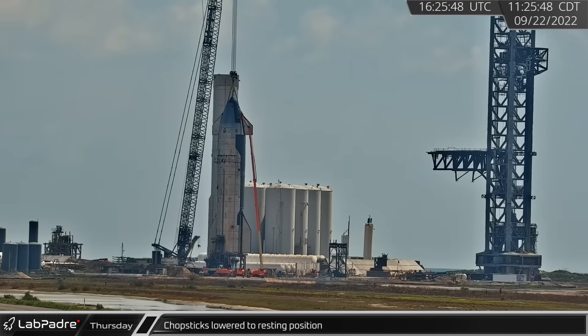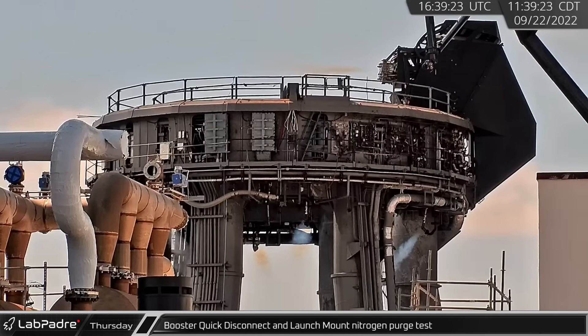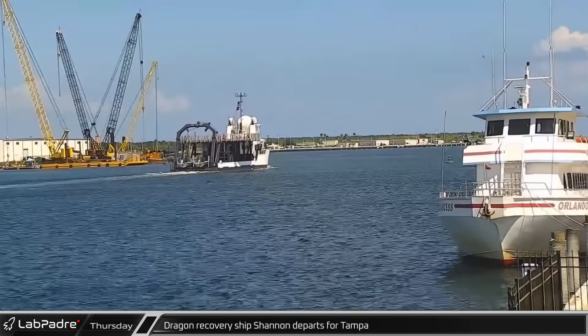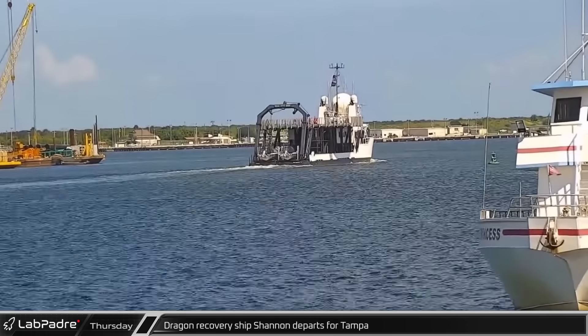Late in the morning, the chopsticks were lowered back to the base of the orbital launch tower. As launch mount testing continued, a long nitrogen purge occurred from the fire suppression lines and the booster quick disconnect ports. Shannon, one of SpaceX's Dragon recovery ships, left for Tampa, awaiting the return of the Crew-4 mission in October.